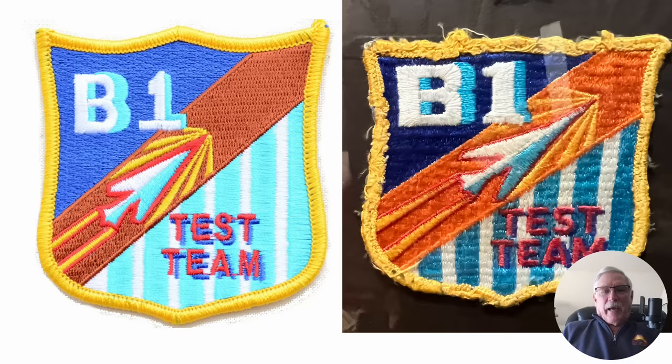Finally, this is a picture of the B1 test team patch — my B1 test team patch. I didn't wear it because I wasn't on the test team, but I got it from one of the test pilots there. This patch is kind of historic; it's very well worn, which you'd expect — it's gone supersonic through a lot of test missions. I hold this patch in great esteem. Anyway, thanks for watching. I hope you found it informative.